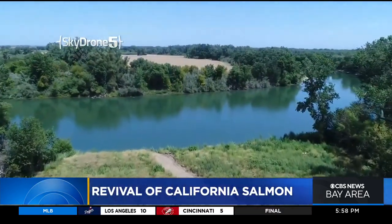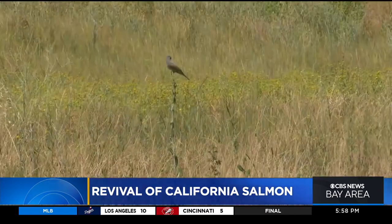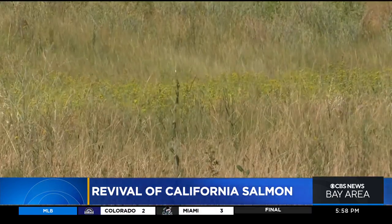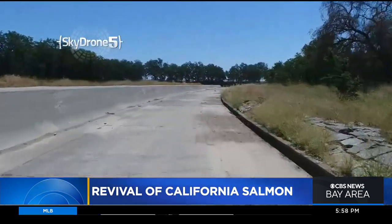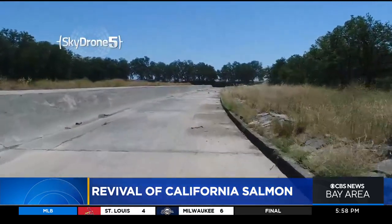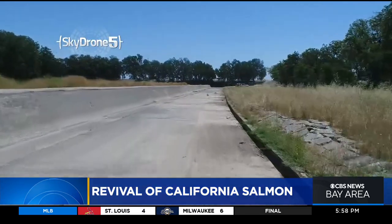This is the largest step of its kind to give land back to the salmon, and the state says more work needs to be done. Through the development of our flood control system and our water systems, we've impacted roughly 95 percent of what would traditionally be salmon spawning habitat here in the Central Valley.